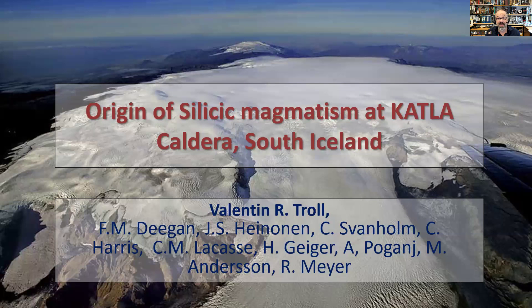It's on the silicic magmatism of the Katla caldera in South Iceland. Here in the background we see Eyjafjallajökull, which was the source of the 2010 eruption that locked down air traffic in northern Europe. In the foreground we have Katla caldera under the Myrdalsjökull glacier — a much bigger system sitting right next to it. So we ought to be a little concerned, because if Katla wakes up, we might have a bigger problem on our hands.